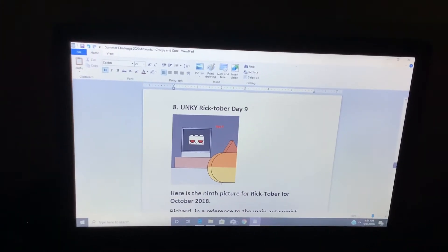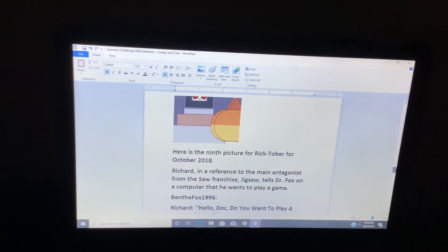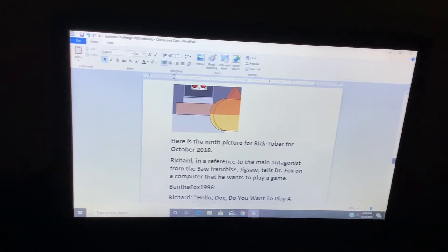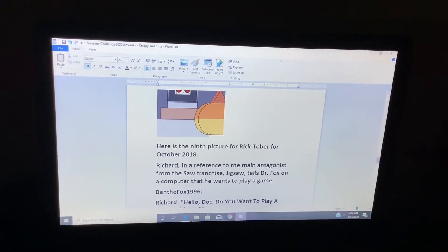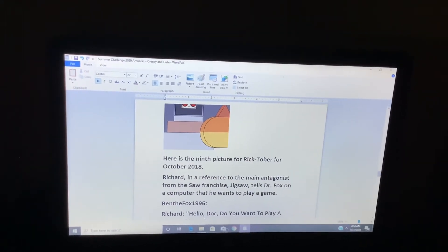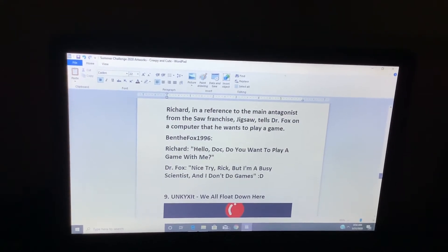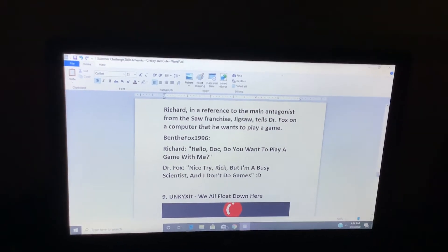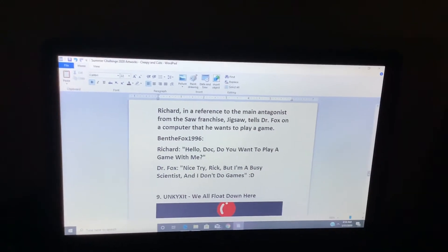Unikitty Ricktober Day 9. Here is the ninth picture of Ricktober from October 2018. Richard, in a reference to the main antagonist of the Saw franchise Jigsaw, tells Dr. Fox on the computer that he wants to play a game. "Hello, Doc. Do you want to play a game with me?" "Nice try, Rick. But I'm a busy scientist and I don't do games."